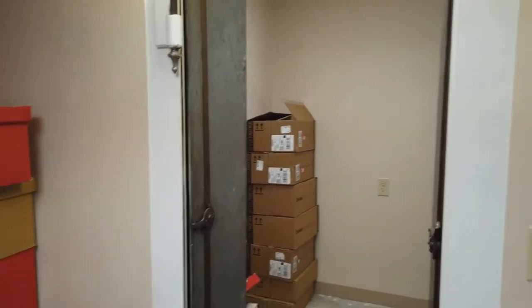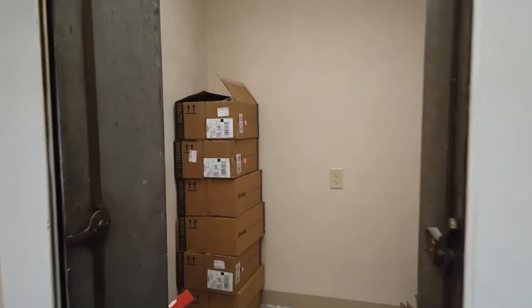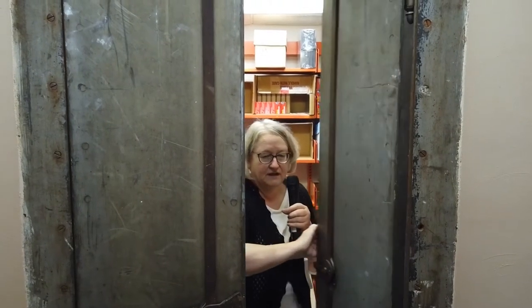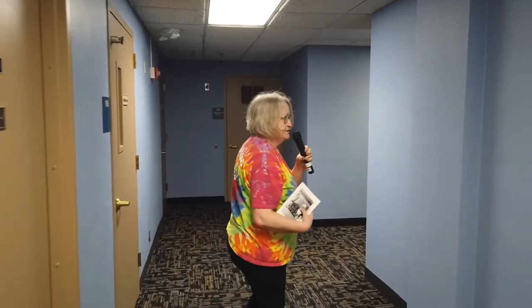Here is the vault of the library. Unfortunately the big door of the vault is gone, but the inside doors are still here.